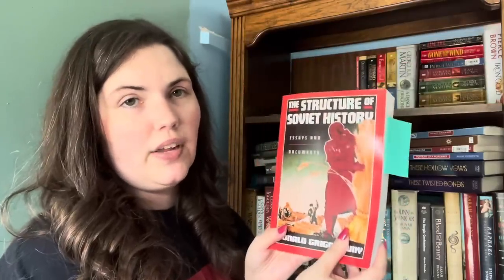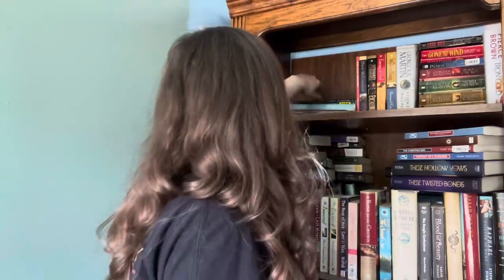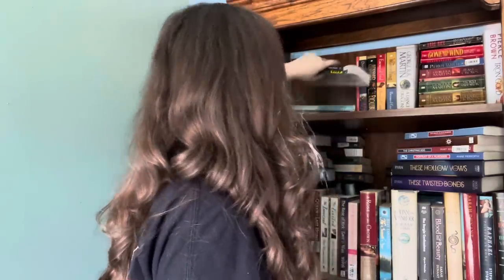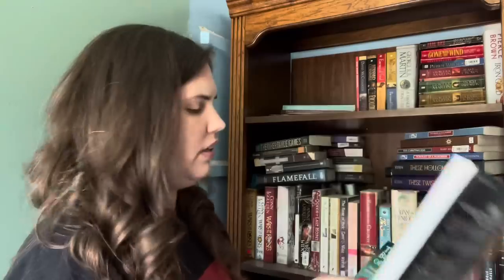The Structure of Soviet History — getting rid of it as well. I nine times out of ten rented my textbooks but I think this was a course where they made us buy everything. We have a teacher's guide for Caesar's Latin — I'm getting rid of it. We have The Buccaneers of America — also getting rid of this.